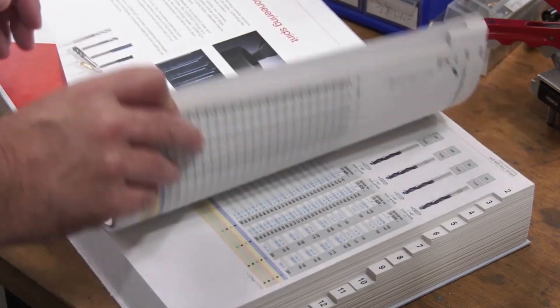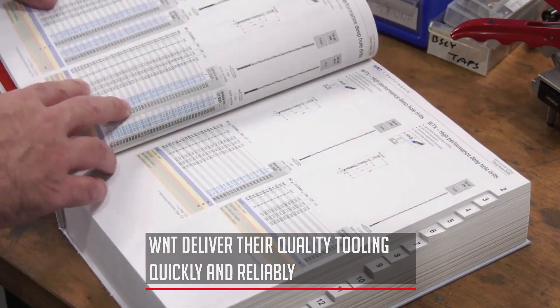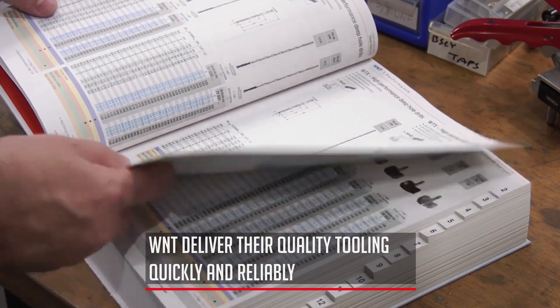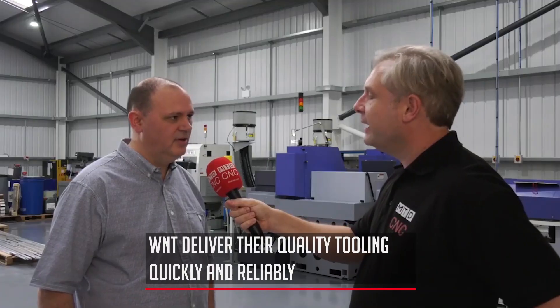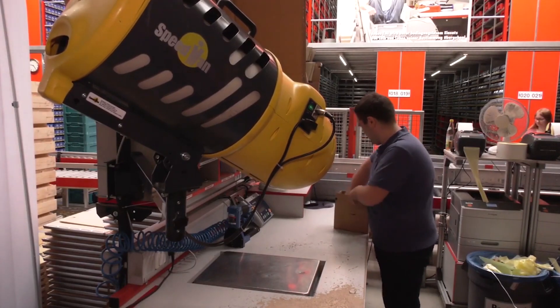We use WNT for a lot of their drills, taps, and various things like that. They're really good quality and they last really well — great tool life. It's very easy to order online and we get next-day delivery guaranteed. We can order up until six o'clock at night.